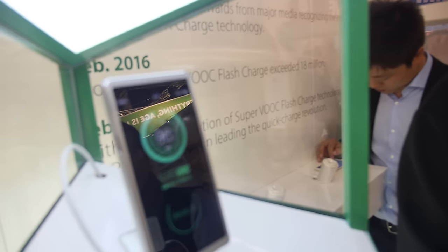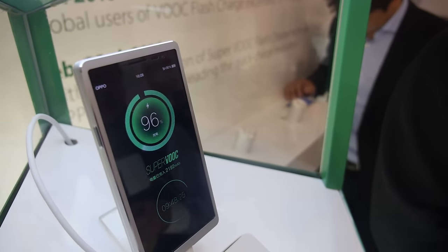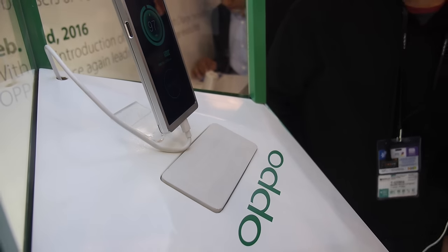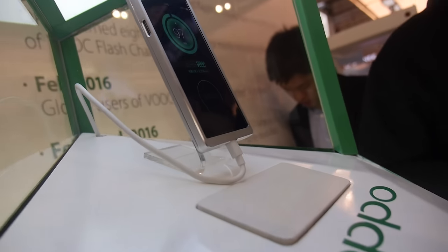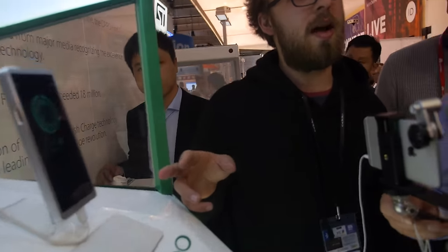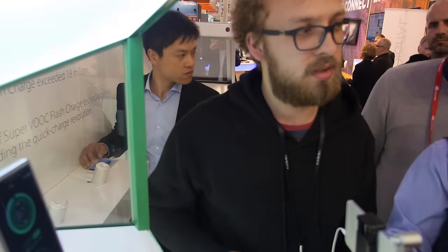We nearly made it to 100%. It's a special cable — if you take a look at it, it's actually quite a thick cable, so we have developed our own cable for this. As you can see, we just crossed the 10-minute mark and we are nearly at 100%. This prototype usually charges up in about 11 to 12 minutes.